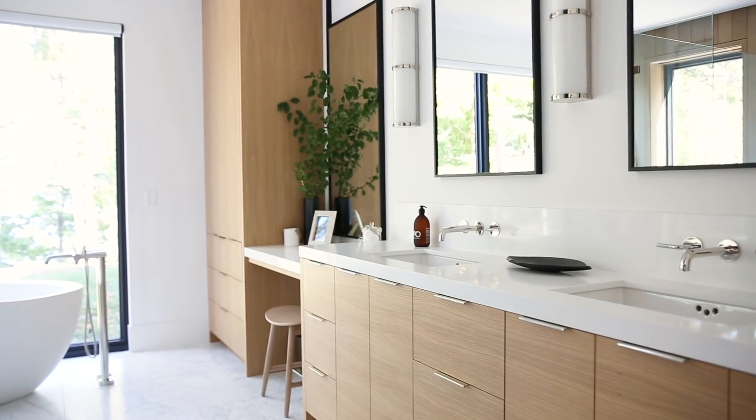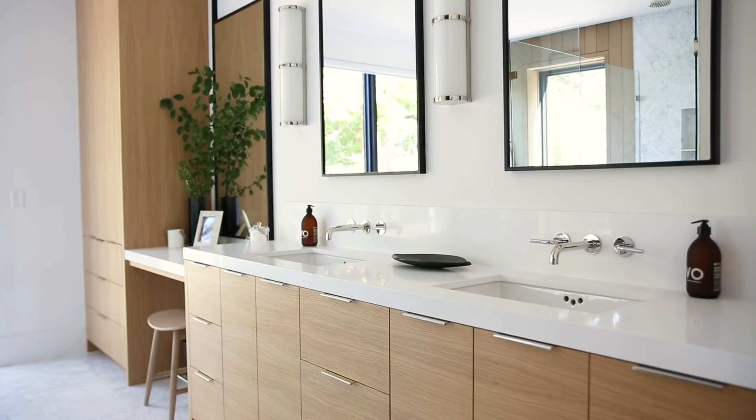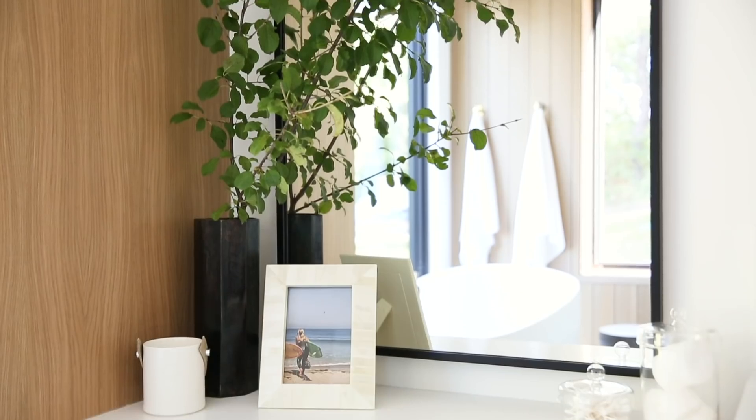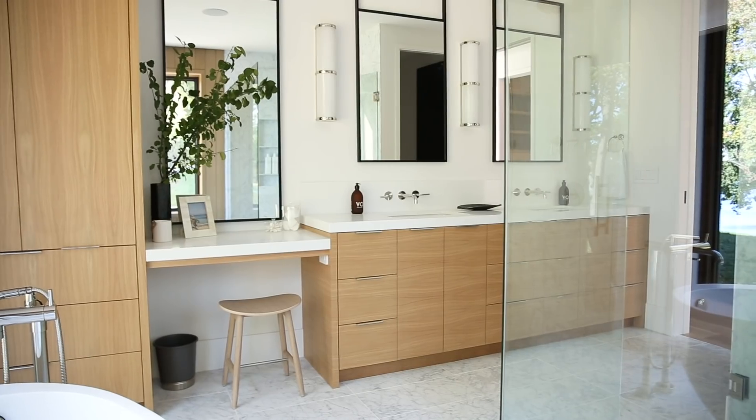This stretch of cabinetry is really long. Often with a long stretch we'll do two vanities and a sit-down makeup vanity in the middle, but we had even more space here. So we decided to do a built-in linen closet, then the sit-down vanity, and then carry a long stretch of sinks on the opposite side.